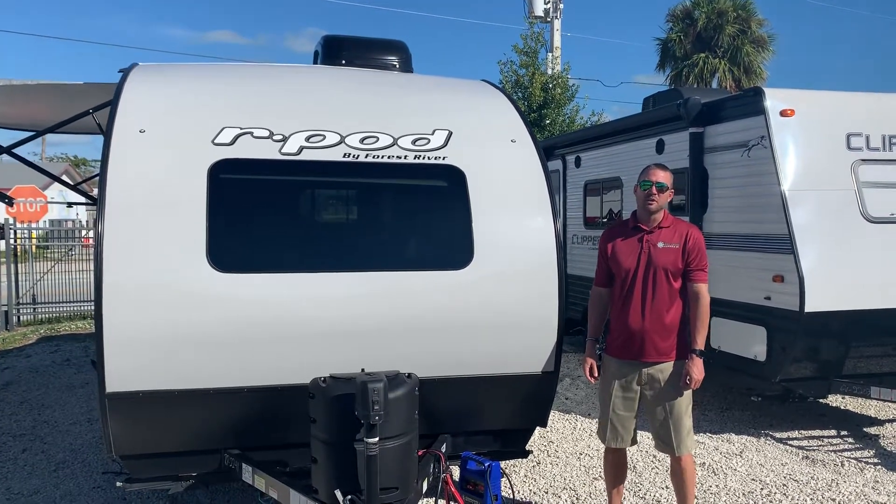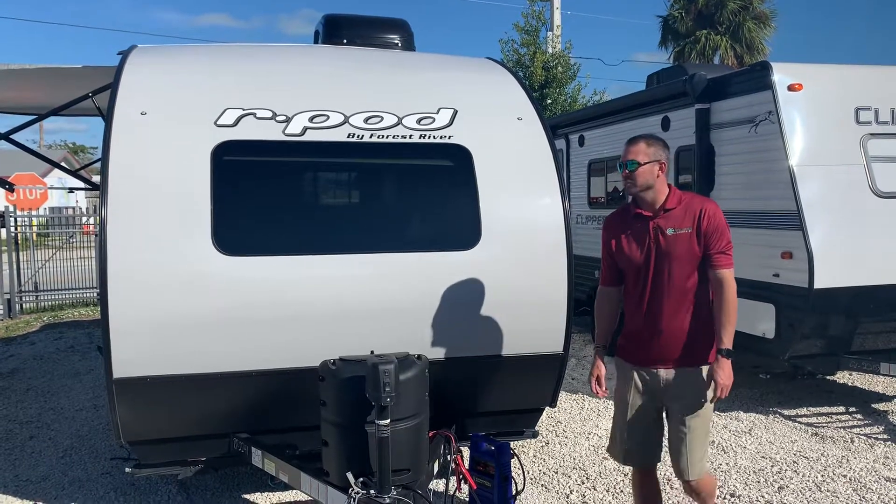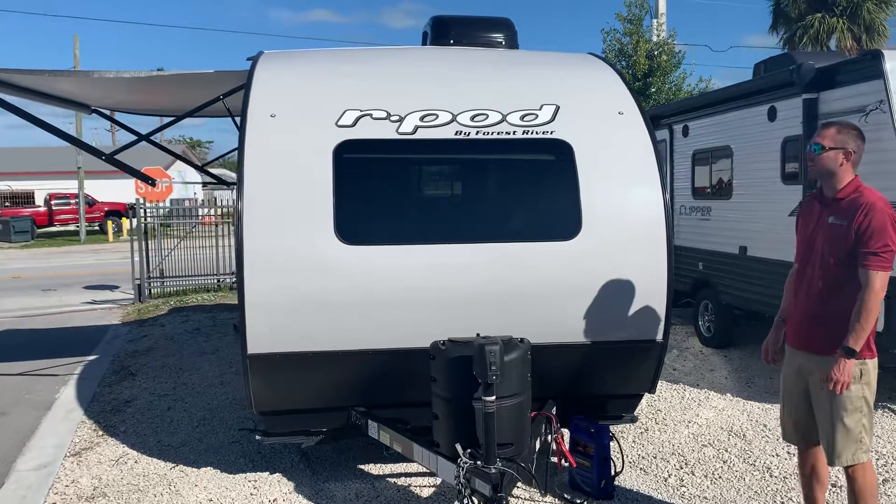Hi folks, welcome to Atlantic Marine and RV. My name is Jacob. I'm part of the sales team here. Today I'm going to bring to you the new 2020 Forest River R-Pod 195.